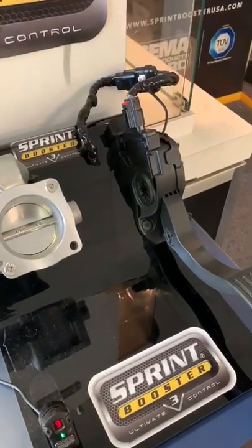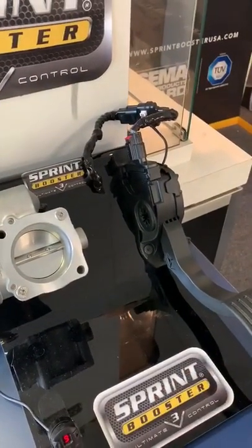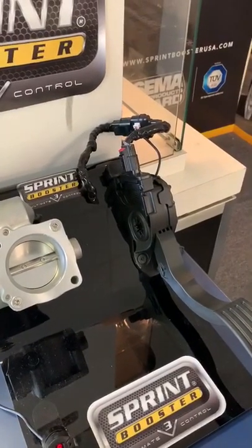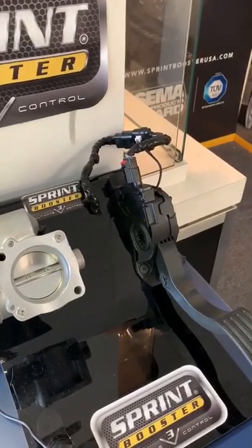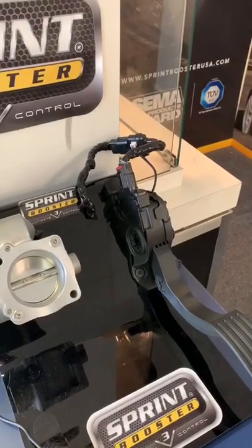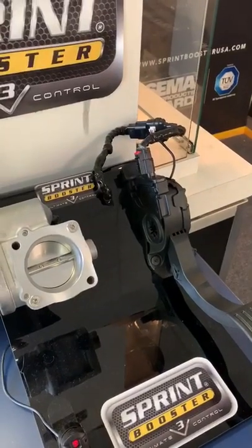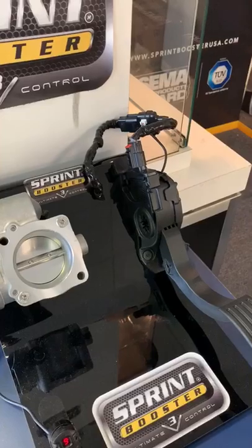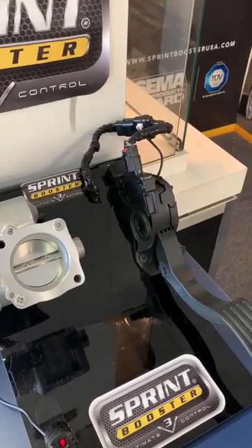I actually got to borrow it a couple of times, but I'm going to show you real quick because I've heard many times where other companies are claiming — there are different brands out there saying you only have zero to 75% travel, and after 75% it's a dead pedal. I think this is just a sales ploy. Sprint Booster is the original throttle controller and I don't know where these other people are getting this information.